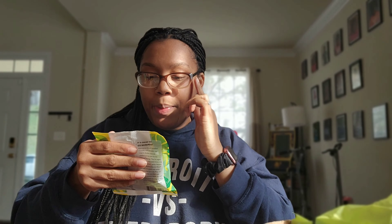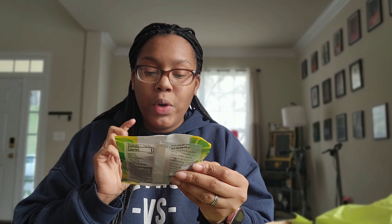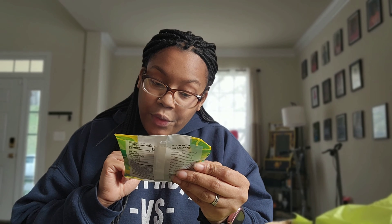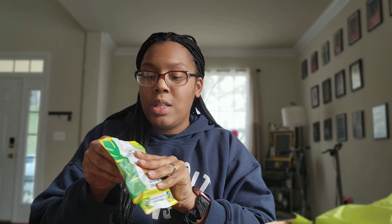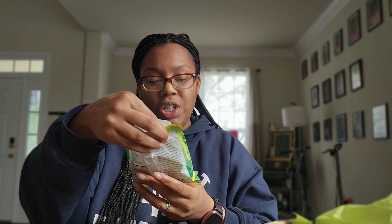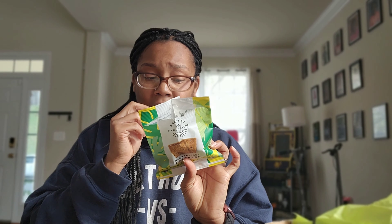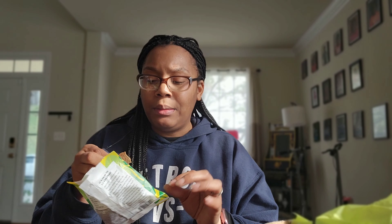The next snack is from Ancient Provisions — these are gluten-free crackers in the cheddar cheese-ish flavor. They're organic, grain-free, nut-free, dairy-free, and certified gluten-free. It says 'cheddar cheese-ish' so it's not actual cheese. The flavor isn't bad — the texture to me has almost like a stale texture, so it's more of a texture thing. But the flavor on those is really good.